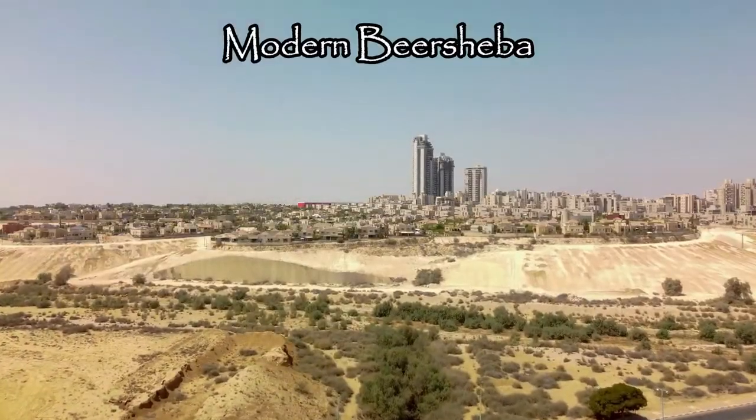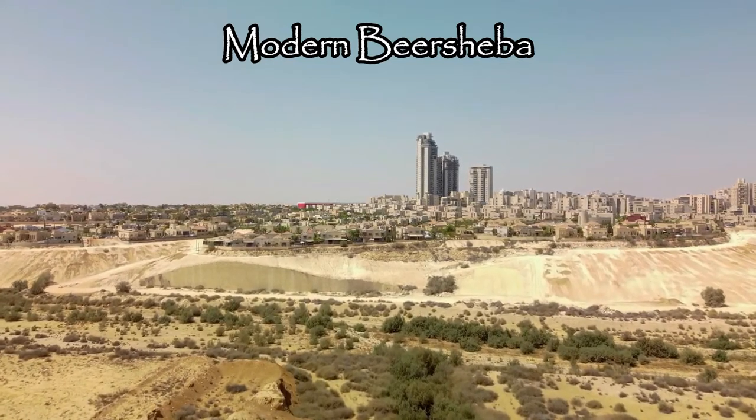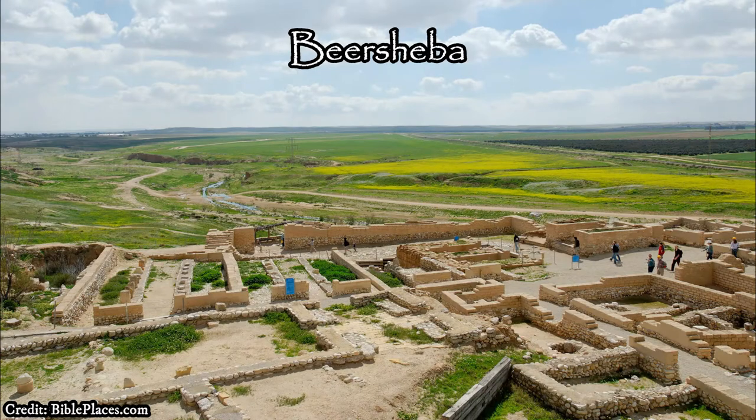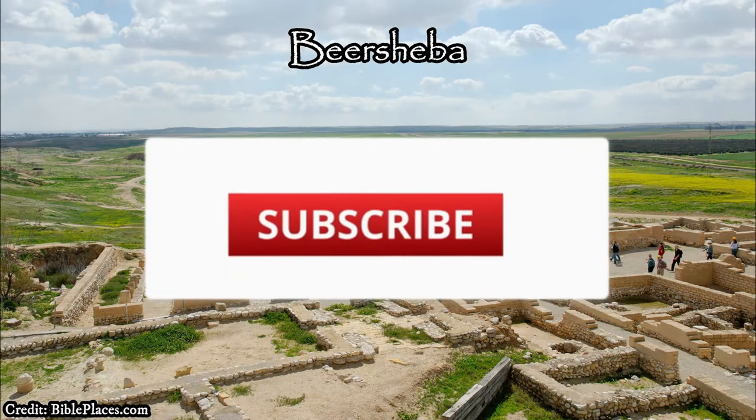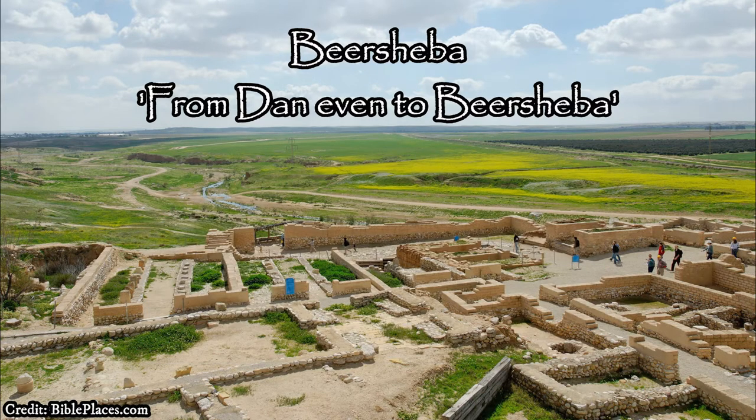The city of Beersheba was also considered the southernmost Jewish settlement in the Old Testament. This is demonstrated by the use of the term in the Old Testament — 'from Dan even to Beersheba' — which is used 10 times throughout the Old Testament.